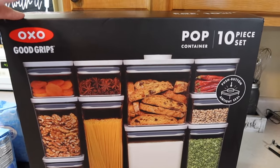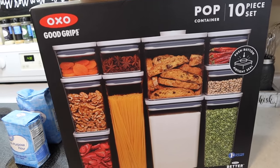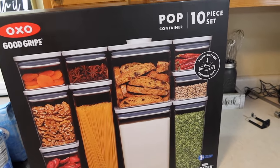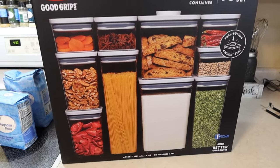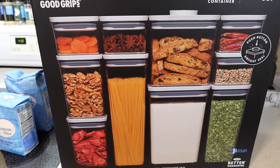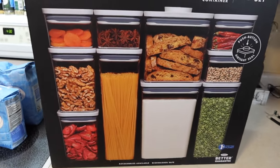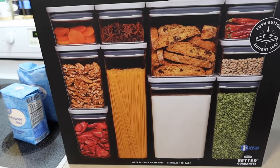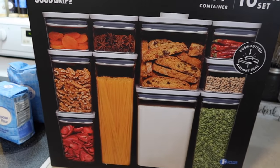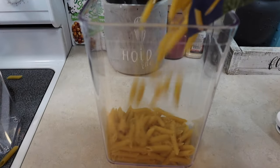I'm really excited to start using these — Travis got me this 10-piece set of OXO airtight containers for Christmas. I've been looking at them for a while. I'm probably going to do pasta, flour, sugar, and I do want to get some for cereal since we pretty much use the same kinds. We were almost out of both flour and sugar so now's the perfect time to finally open these and get them set up.